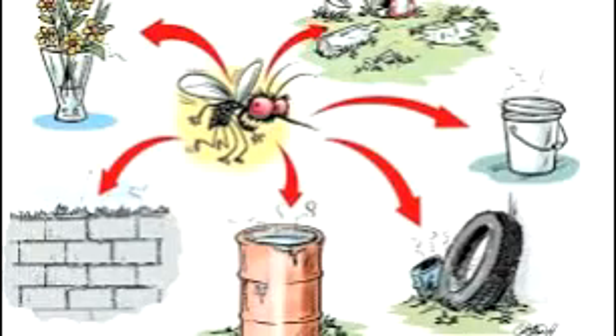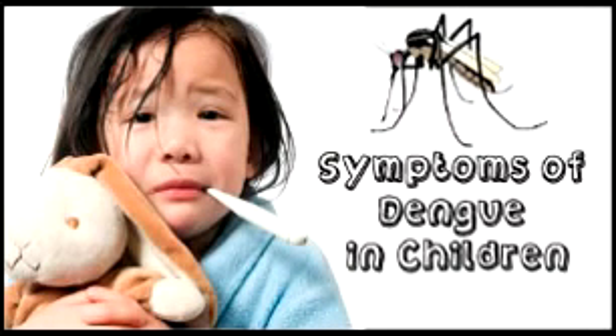Hello friends, I am from Exam Slider. Now I am going to speak about Dengue. Dengue fever is a mosquito-borne tropical disease caused by the Dengue virus.